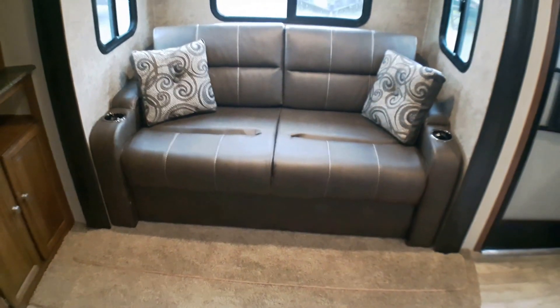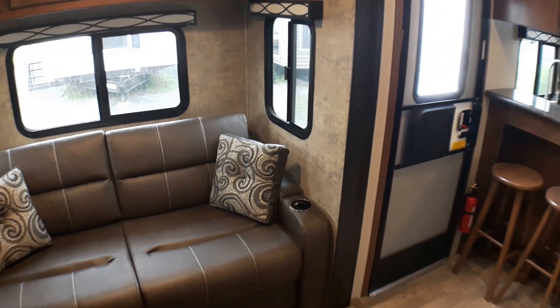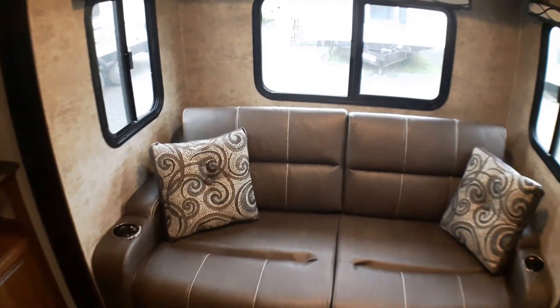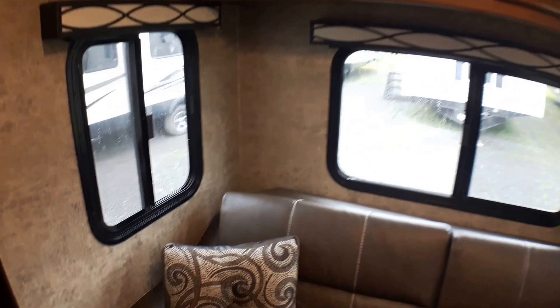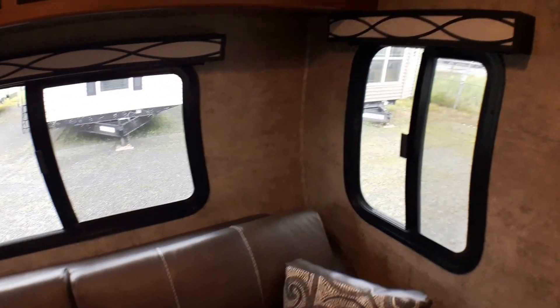Starting up front, we do have a full hide-a-bed here that comes out and makes a great secondary bed. It's right out of the way, so you don't have to worry in the morning about getting around somebody still in bed — easy to get around the grandkids if they're staying for a weekend. You've got three windows here all the way around and they will all open, so you don't have to rely on air conditioning all the time, and they'll have screens.